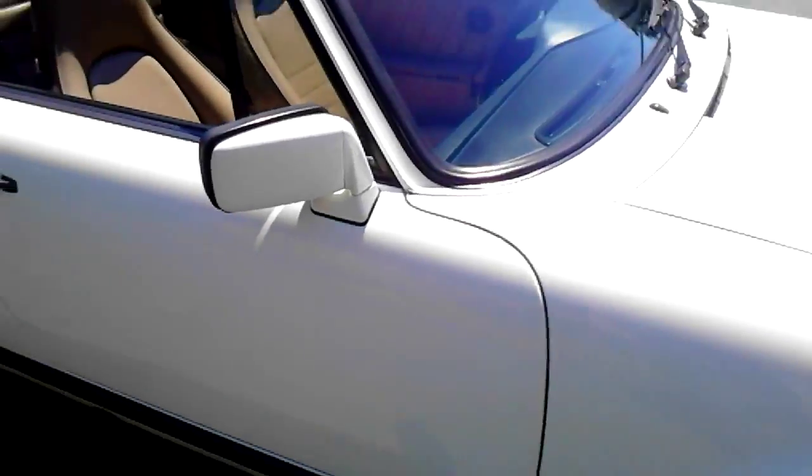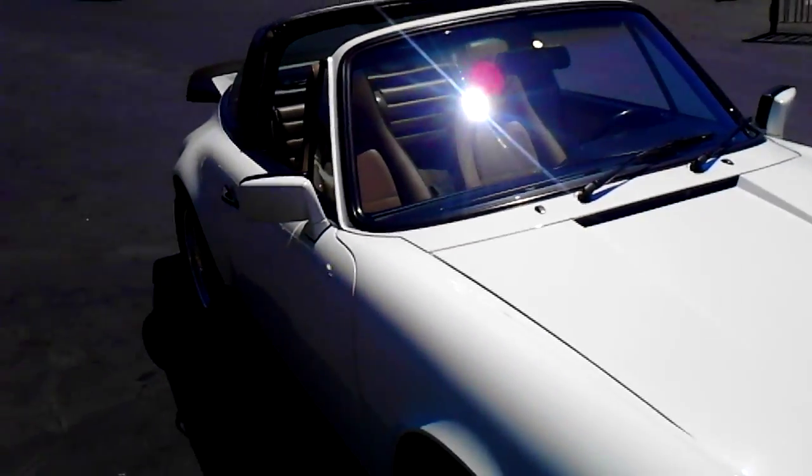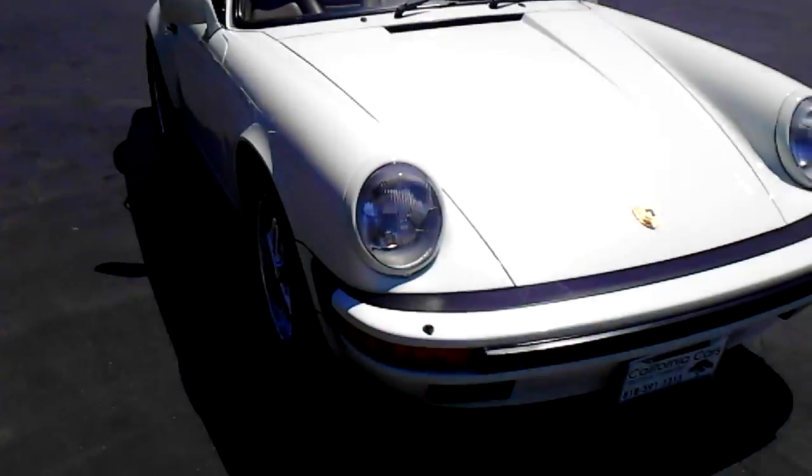Really nice California car. Swing around here so you can get a good look at it. Really nice-looking.